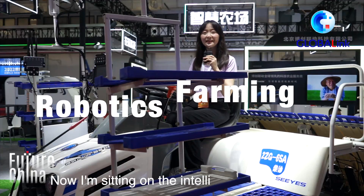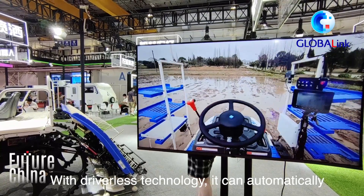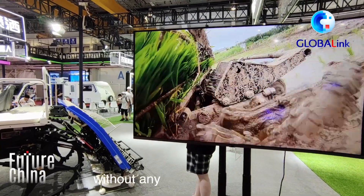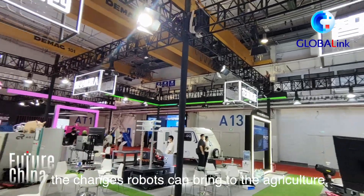Now I'm sitting on the intelligent rice planter. With driverless technology, it can automatically drive in the field and transplant rice without any human assistance. Now I will show you more details about the changes the robots can bring to agriculture.